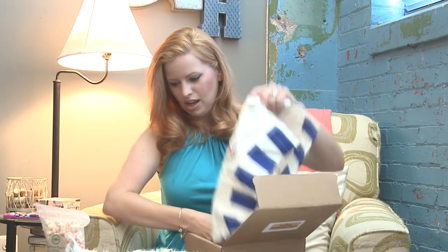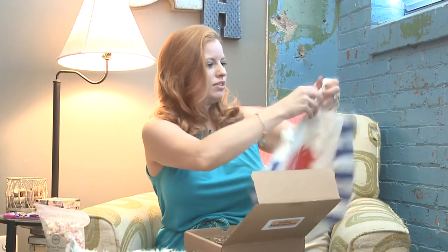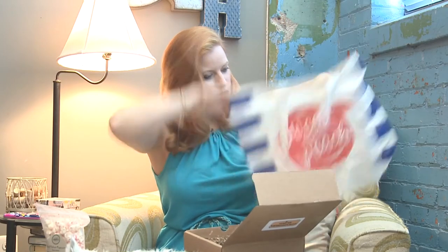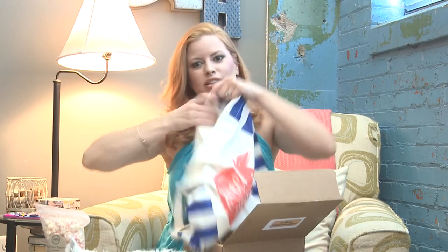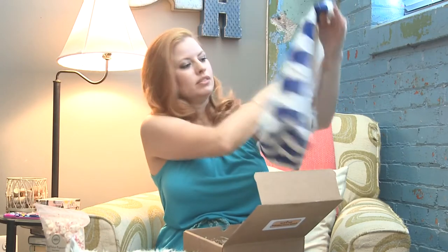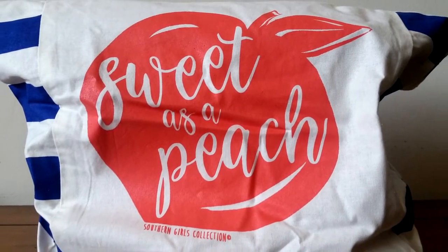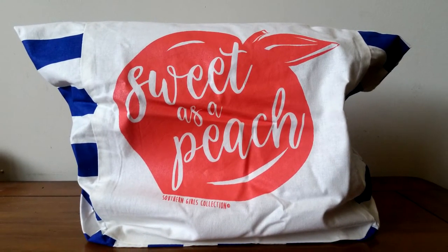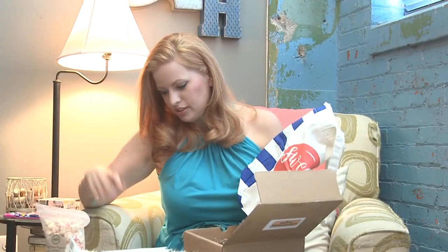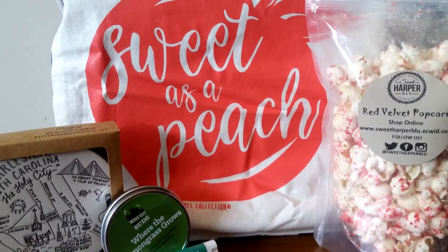Last but not least is a cotton tote from the Feathers Nest Boutique — 'Sweet as a Peach.' This is a very good quality tote. Look at the blue stripes — it's got a nice square bottom, which is great. You know those totes that don't have that and you try to put something in and it won't stay. This is from the Southern Girls Collection, $12.99 — perfect for packing all those last minute items for your road trip, as well as to the market, shopping, or even the pool. 100% cotton. So we've got $13, $8, $15, $4, $8 — that's pretty good for $39.95 a month, and I love that they feature southern artisans.